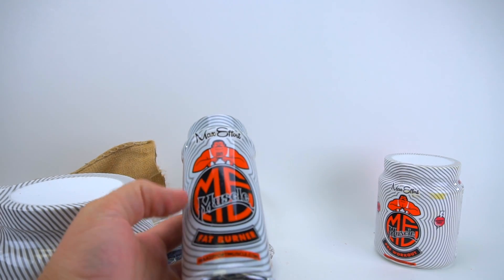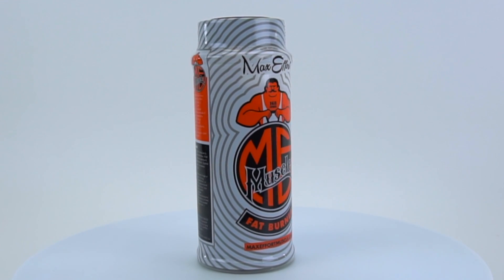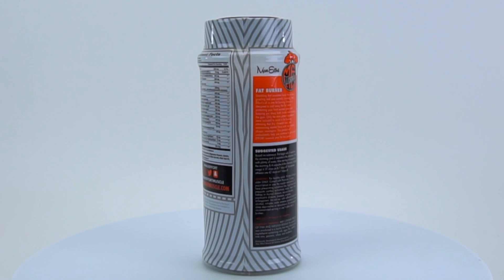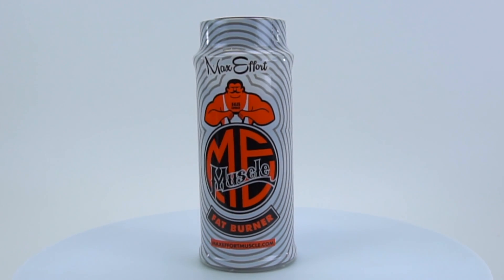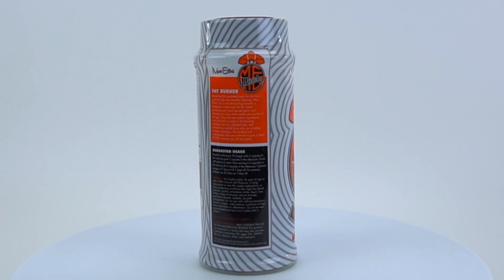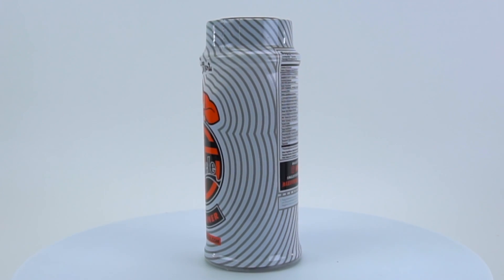We got a fat burner — Max Effort Muscle fat burner. The all-in-one fat burning formula is designed to melt away fat while protecting your hard-earned gains and keeping you sharp both inside and outside the gym. Only the most potent ingredients have been included to assist in fat burning, attaining that dry chiseled look, and maintaining mental focus with carefully chosen nootropics. You take it throughout the day.